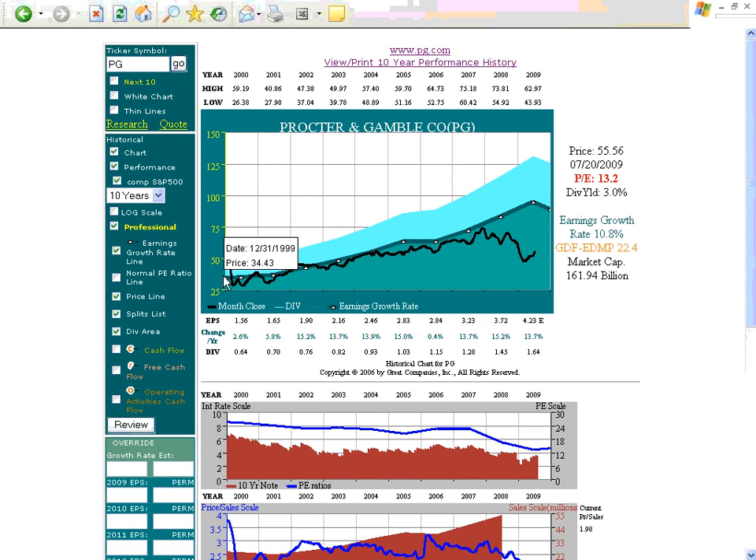This green line with the white triangle connotates true worth valuation based on earnings using a Graham-Dodd formula adjusted chart, and the intrinsic value was $34.43. So in this case, the company started overvalued.